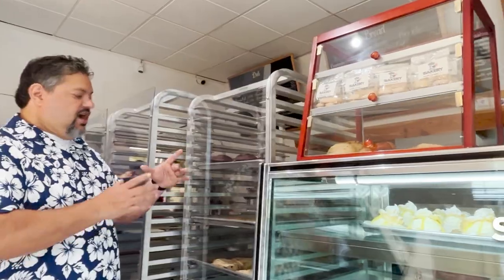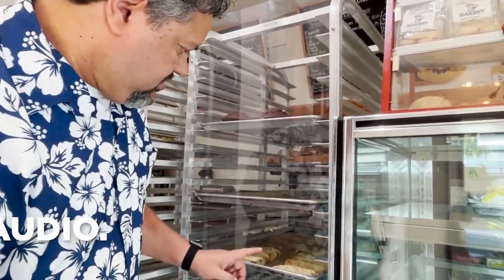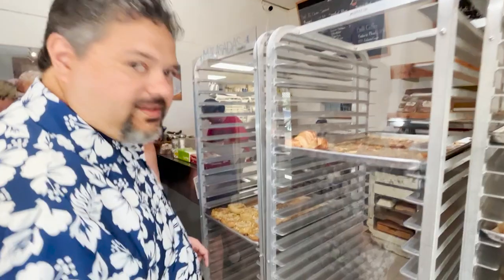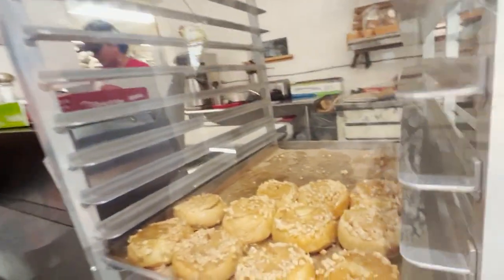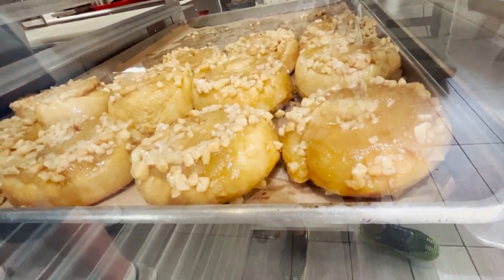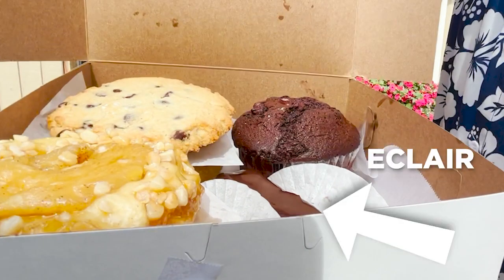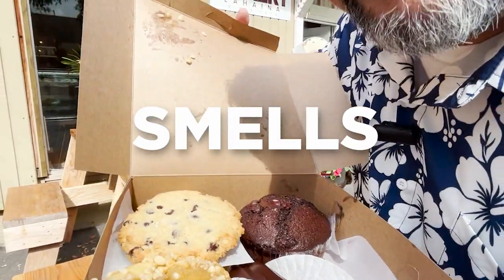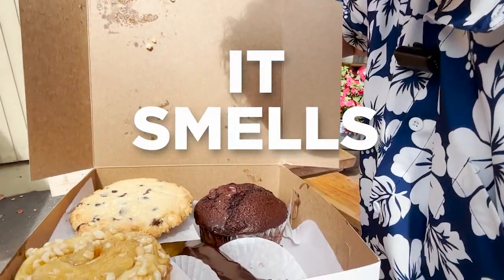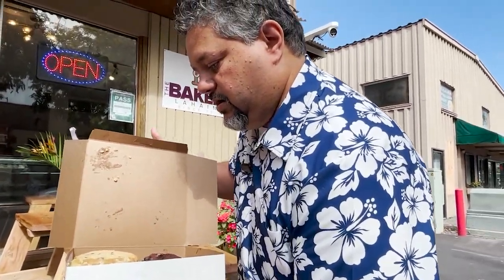They've got shortbread cookies, chocolate chip cookies, blueberry scones — flaky, buttery. This is what I'm here for. That's sticky butter. Look at what we've got here. It smells heavenly. As much as I would like to dive into this entire box and eat every single thing in here, I'm trying the sticky bun. That's the one I've got to try, so here we go.